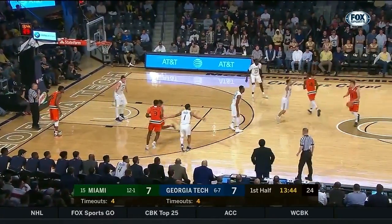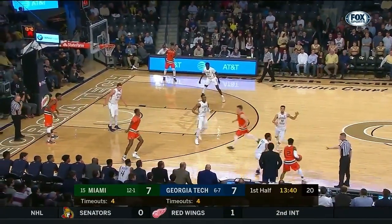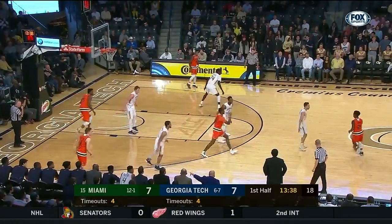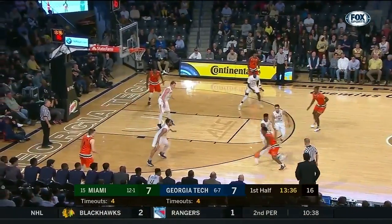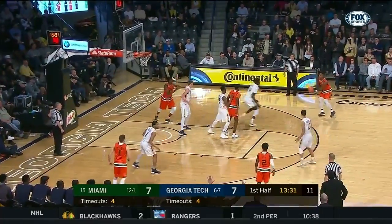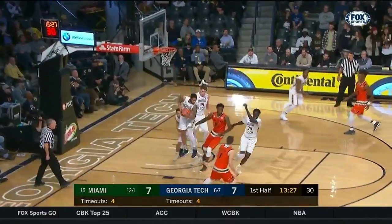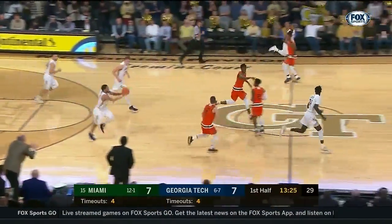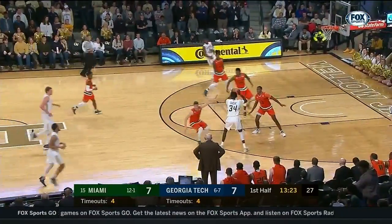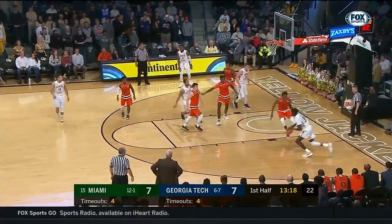Lykes is from Mitchellville, Maryland — freshman, averaging six and a half points per contest. Screen from Lawrence. Okoge helping, 12 to shoot. Here's Anthony Lawrence. Lonnie Walker along too. Jackson the rebound. In the open court, Miami's been effective; in the half court, not so much. Stuck on a seven-all tie.